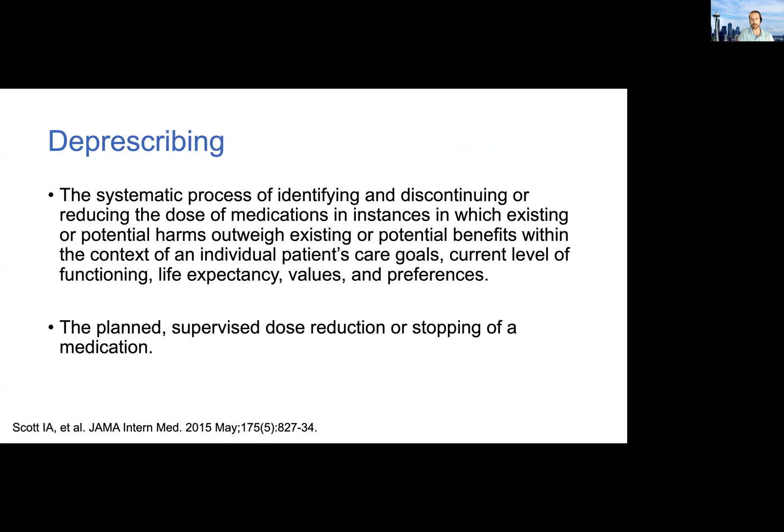We'll start with the definition. It's a bit of a mouthful and there are a lot of components, but this article from Scott in 2015 defines deprescribing as a systematic process of identifying and discontinuing or reducing the dose of medications when existing or potential harms outweigh existing or potential benefits. All of that is within the context of an individual patient's care goals, function, life expectancy, values, and preferences.